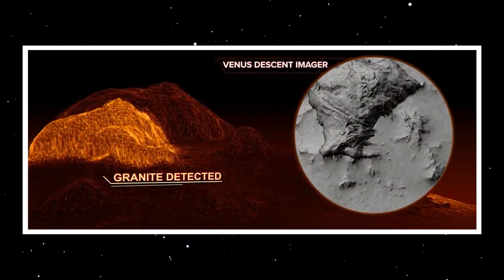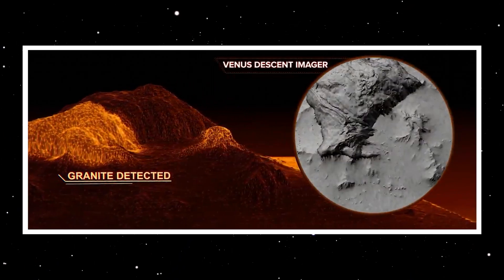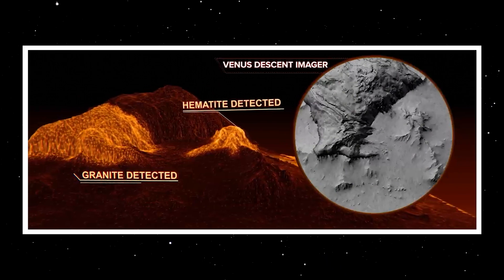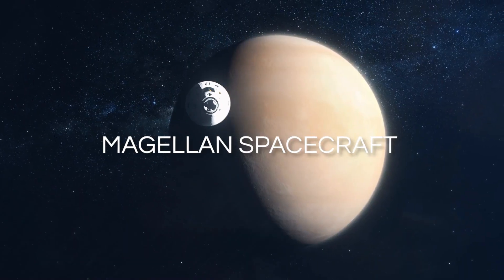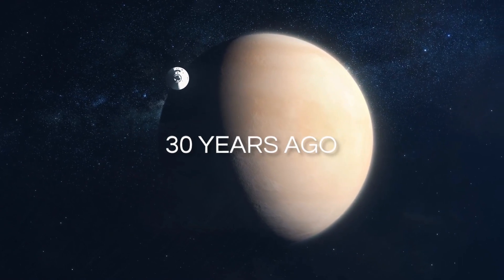Have you ever pondered the possibility that some of the most thrilling scientific discoveries could be unearthed from data stored for decades? That's precisely what transpired when NASA's Magellan spacecraft captured images of Venus over 30 years ago. At the time, scientists were engrossed in mapping the planet's surface and studying its dense atmosphere. Little did they know they were capturing something far more extraordinary.